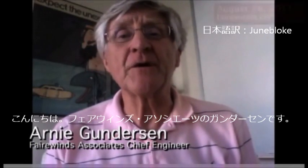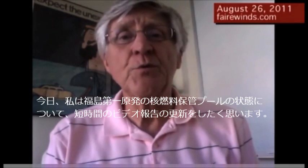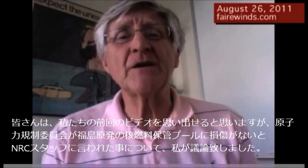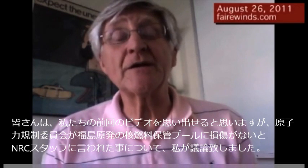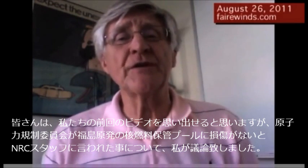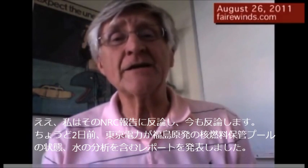Hi, I'm Arne Gunderson from Fairwinds. Today I wanted to spend a brief amount of time updating you about the condition of the fuel pools at Fukushima. You'll recall that in our last video I discussed the fact that the Nuclear Regulatory Commission was told by the NRC staff that there was no damage to the spent fuel pools at Fukushima. I disagreed then and I disagree now.